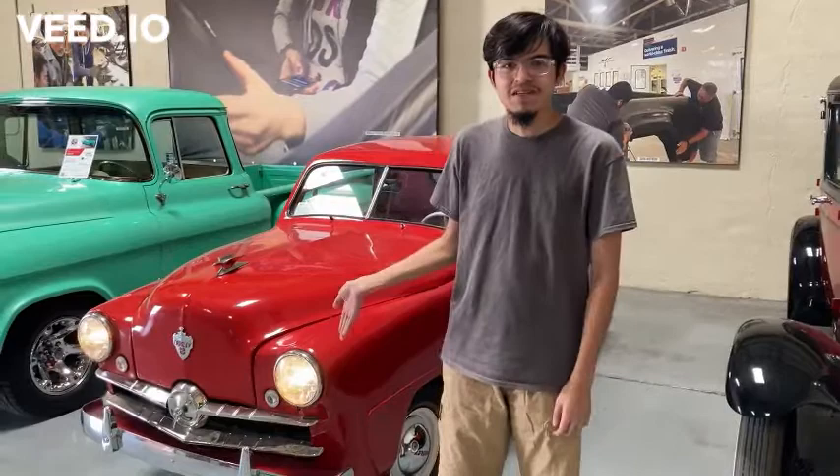Hey YouTubers, GhostTaz here and today I'm going to be doing a video review about this perfect 1951 Crossley pickup.